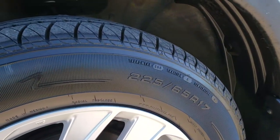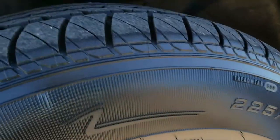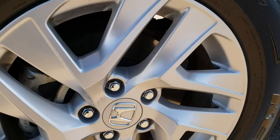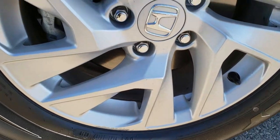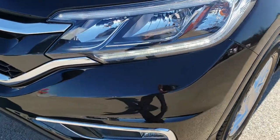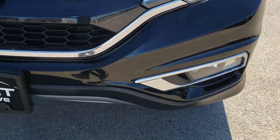It comes with brand new Kelly Edge 225-65R17 tires. We put those tires on in the shop. It comes with the factory alloy rims and four wheel disc brakes. As we come around the front here you can see it has the LED running lights and the factory fog lights.